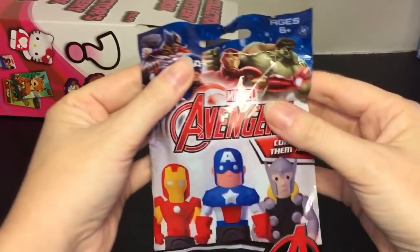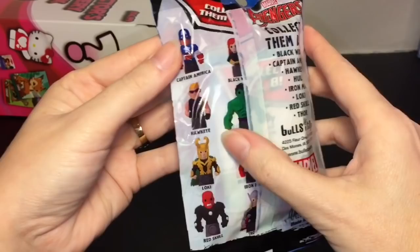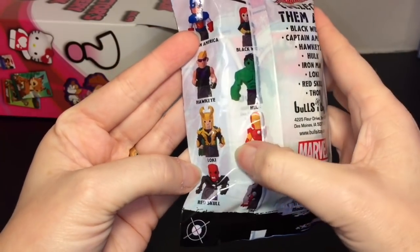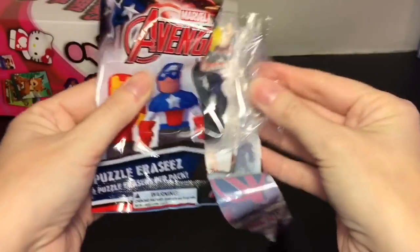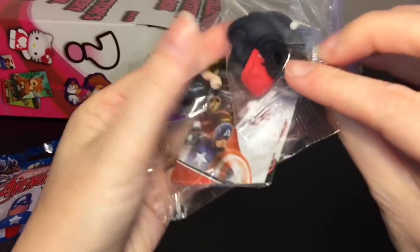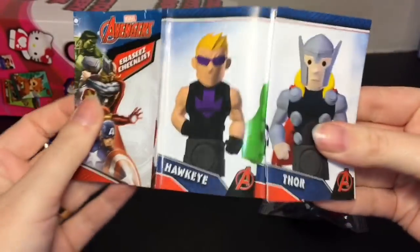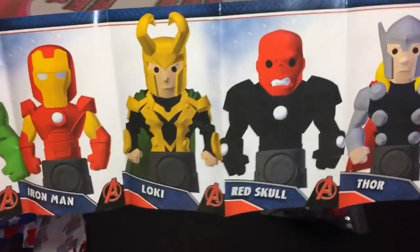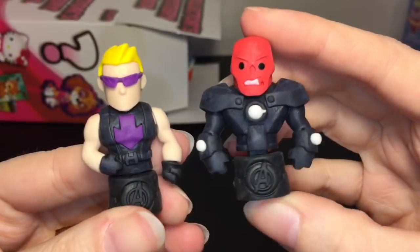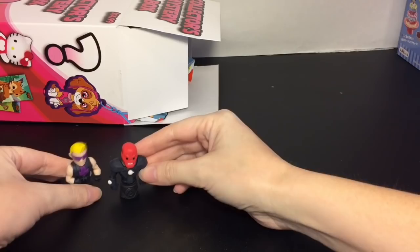First up we have some Avengers erasers — and a lot of these are very gender neutral, which I really like. You can get Loki, Black Widow, or Captain America. We'll open everything with the tear tab — and we got Red Skull, I didn't know he was on there, and Hawkeye. Red Skull looks mean! Here are our two little eraser figures — they snap together rather nicely.